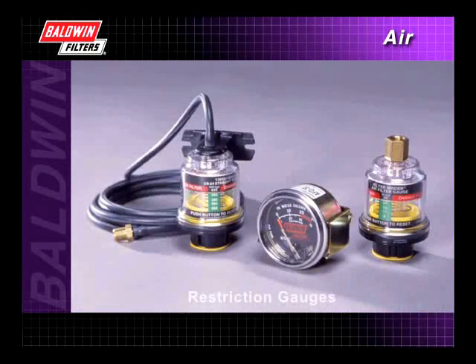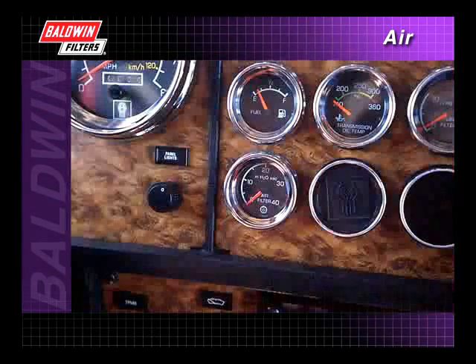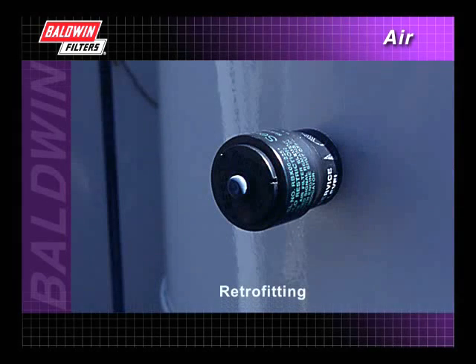That's why restriction gauges are now standard on many pieces of equipment. And it's also why Baldwin offers a choice of restriction gauge models, which can be specified for factory installation or for retrofitting.